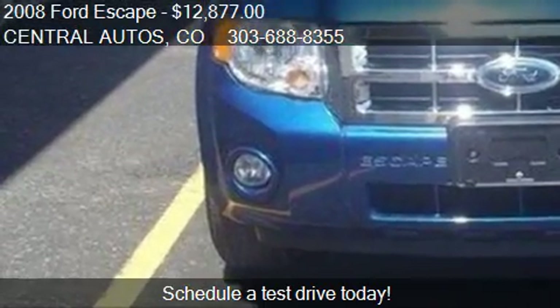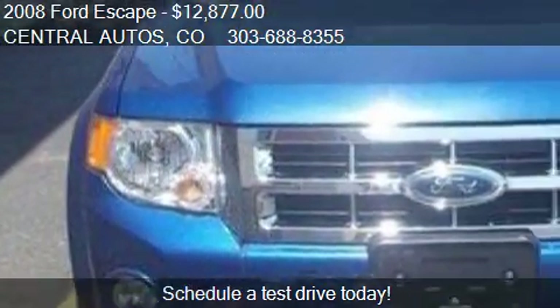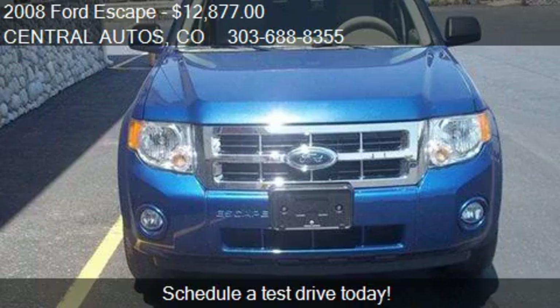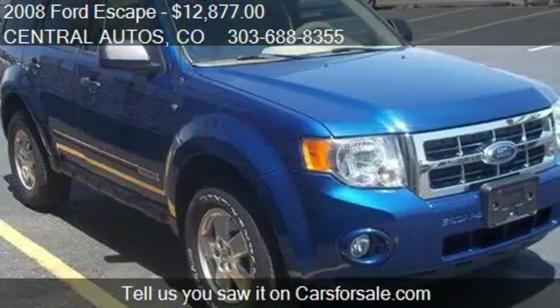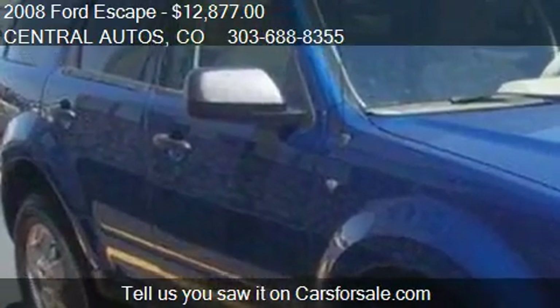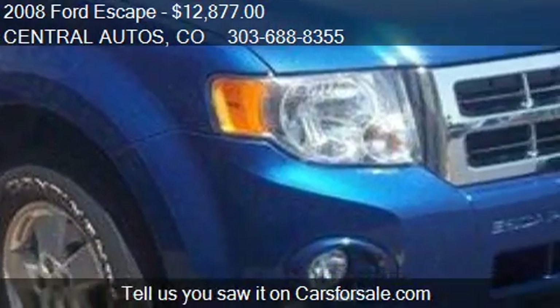This 2008 Ford Escape has just over 61,369 miles. Call us at 303-688-8355, or stop by our lot.